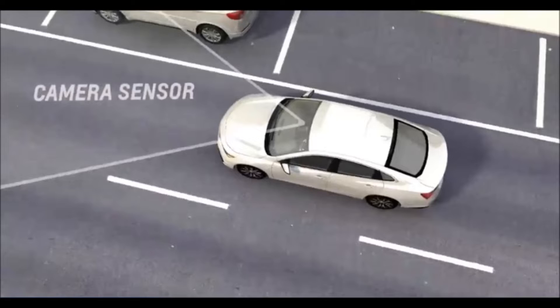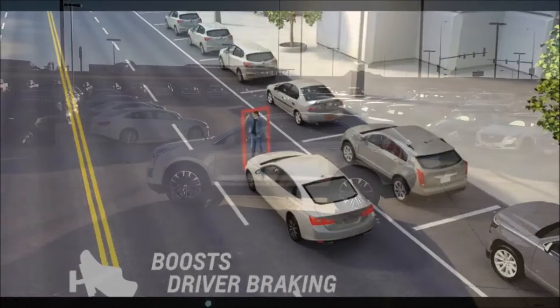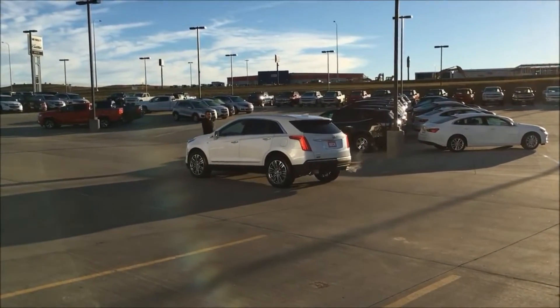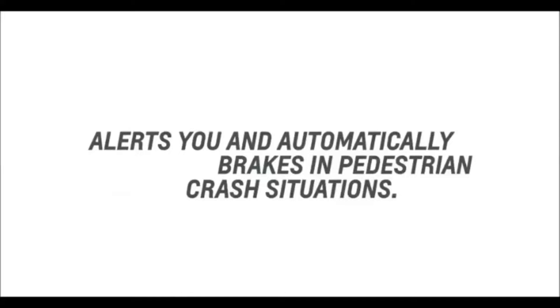Front Pedestrian Braking, also known as Pedestrian Detection, is a General Motors active safety technology that aims to prevent vehicle collisions with pedestrians and bicyclists by automatically applying the vehicle's brakes.